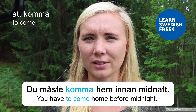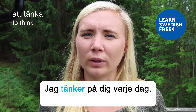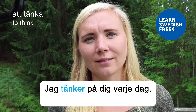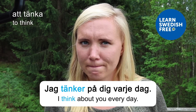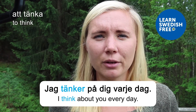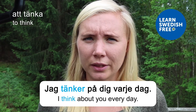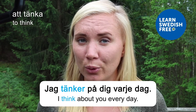Att tänka — to think. Jag tänker på dig varje dag — I think about you every day. I certainly think about who's watching on the other side of the screen right now.